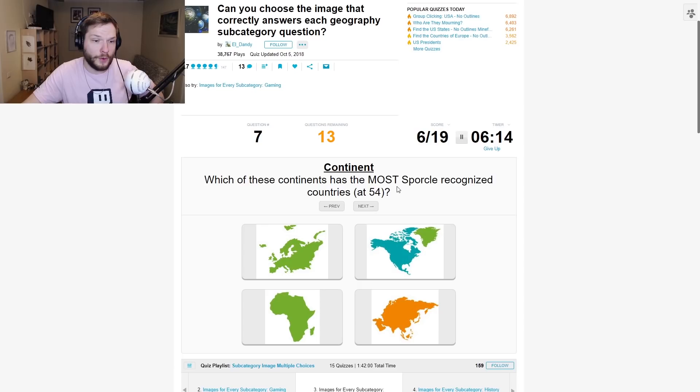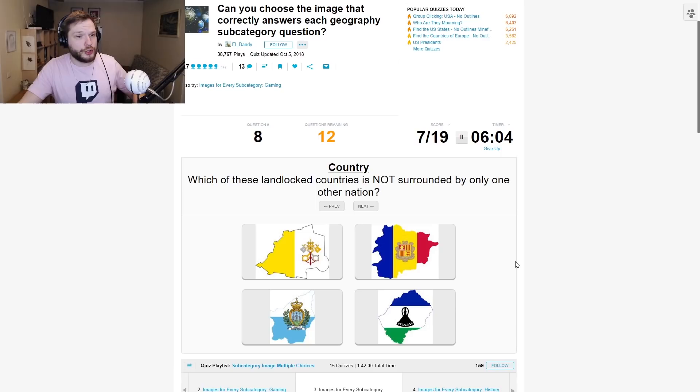Which of these continents has the most Sporcle-recognized countries, at 54? Europe doesn't have 54 countries. Africa has really a lot of countries.